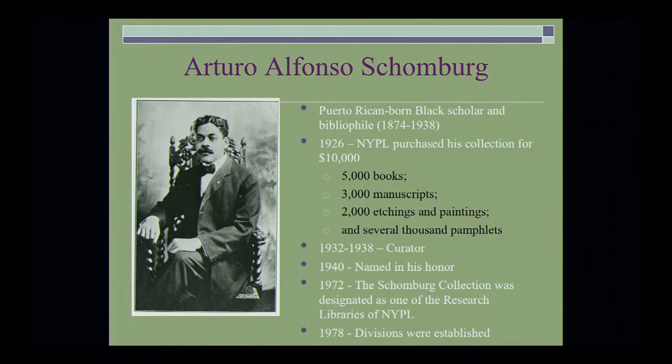In 1926, his collection was purchased for $10,000, which was really, really cheap: 5,000 books, 3,000 manuscripts, 2,000 etchings and paintings, and several thousand pamphlets, forming the core of the Schomburg Center's collections today. He was hired as curator in 1932 and served until his death in 1938. Two years later, the collection was renamed in his honor, and in 1972, the Schomburg Collection was designated as one of the research libraries of the New York Public Library.